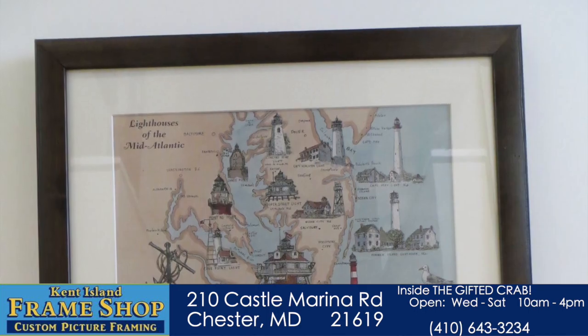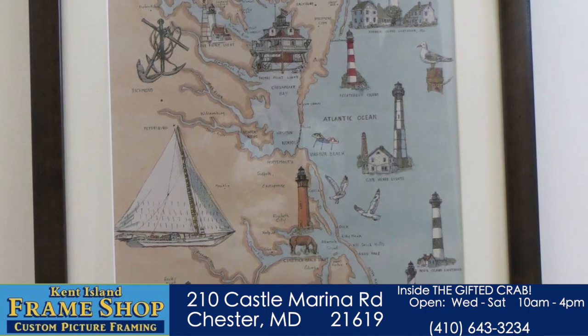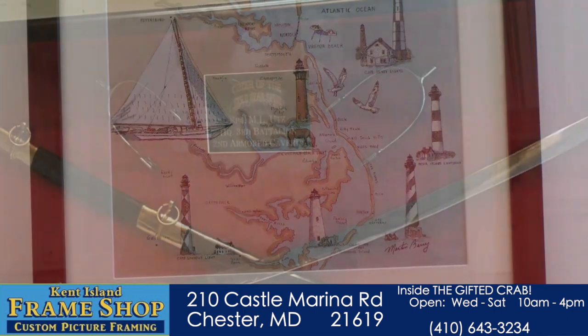Prints, books — somebody was just here with a book. There's so many different things that you can do. We've had albums, we've had swords, we've had flags.